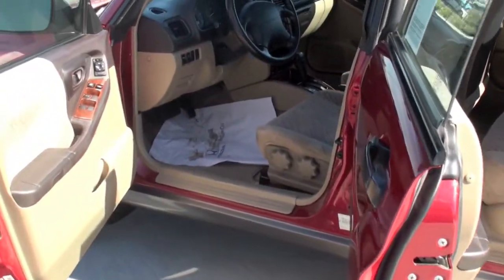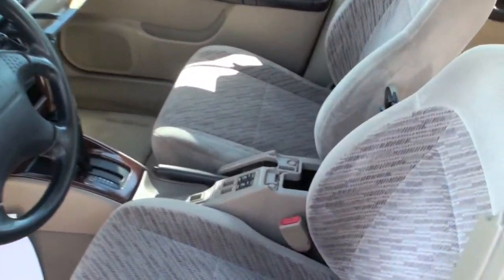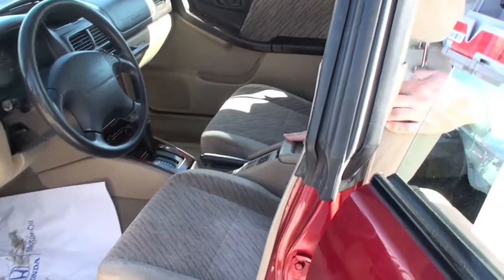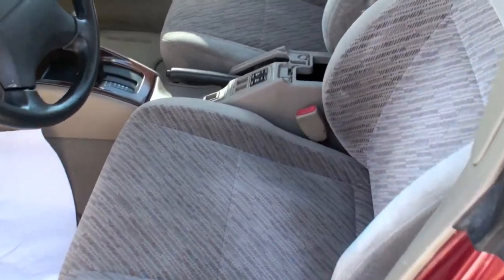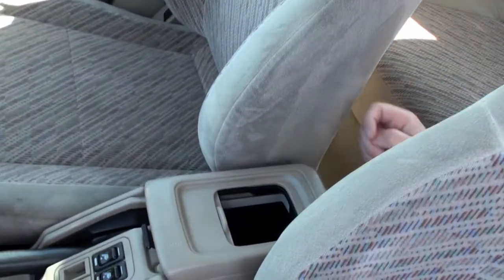Go ahead and look at the little center console. If you notice, it's accessible two ways — you can either fold it up like this, or you can open it up like that and reach in there and grab whatever you need.